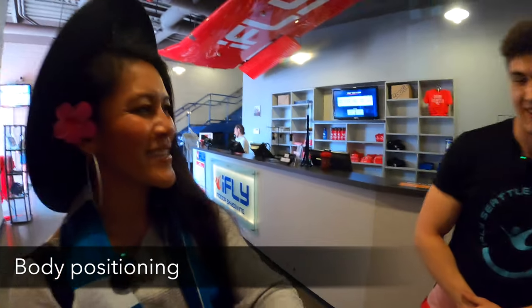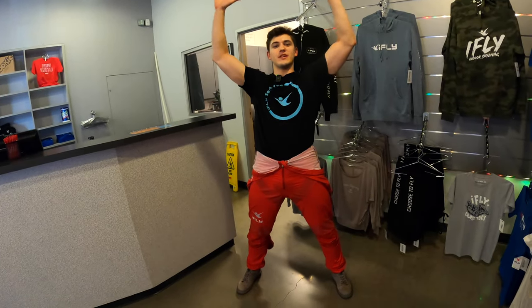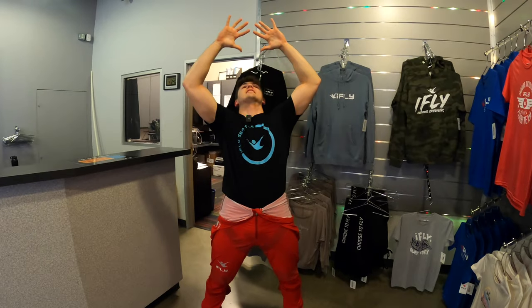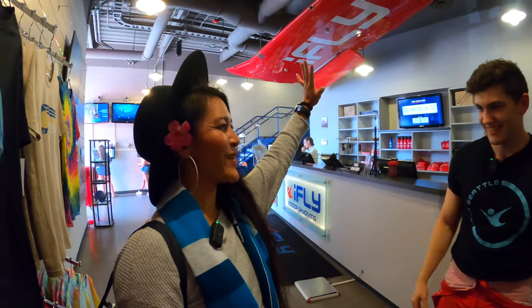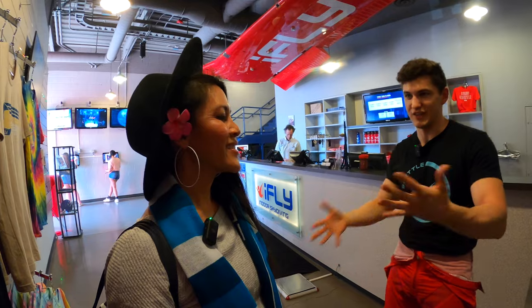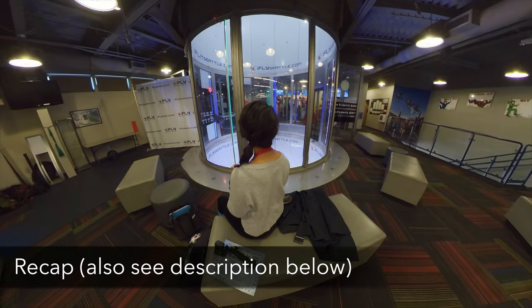Brighton gives a full demonstration of the correct body position: legs wide, legs straight, hips forward, arms up and bent slightly, looking up at your hands — belly to earth. You practice that in the classroom beforehand. It's funny because even after being told, you sometimes still do it wrong — you're not really aware of how your body is when you're overwhelmed by all the wind, which is why the instructor is there to correct you and keep you safe.